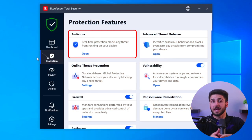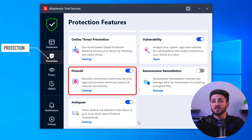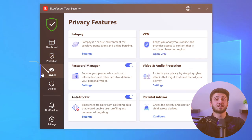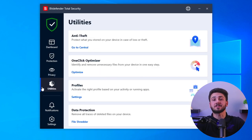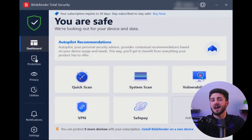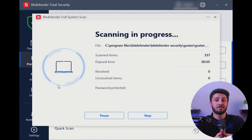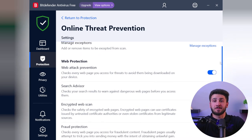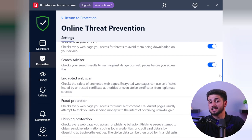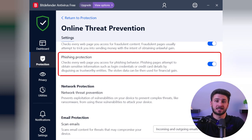The real-time protection feature offers proactive defense against malware, while the firewall functionality ensures network security with improved monitoring and control. Privacy tools like identity protection and secure browsing help safeguard your personal information. After testing Bitdefender several times, it detected 9 out of 10 malicious threats and deleted them. Its web protection feature stops access to malicious websites, while anti-phishing measures warn you about fraudulent sites aiming to steal sensitive information.